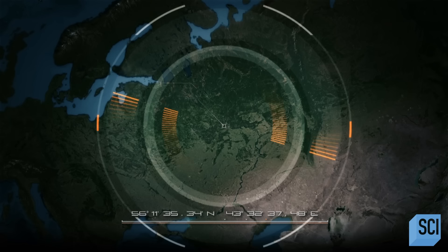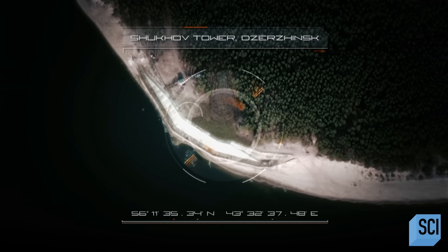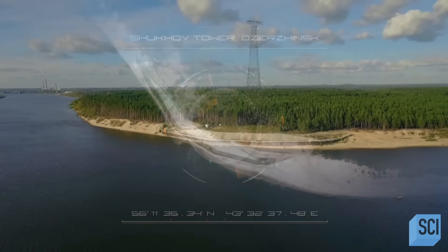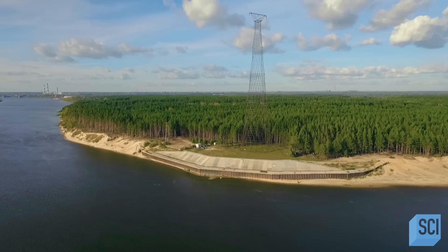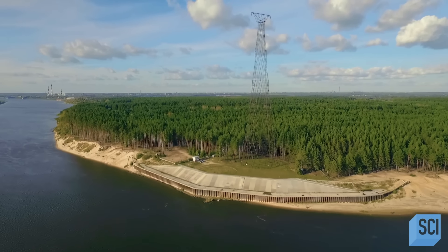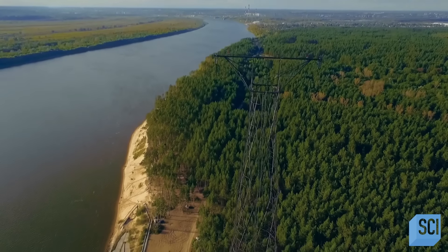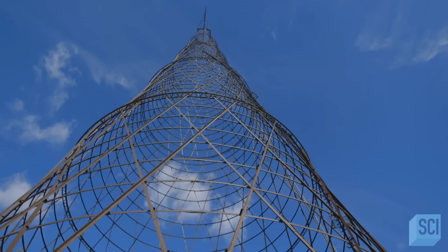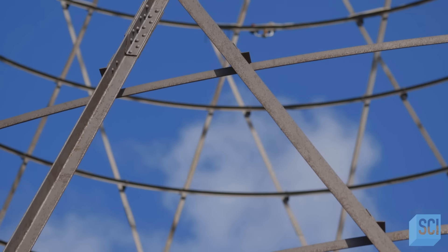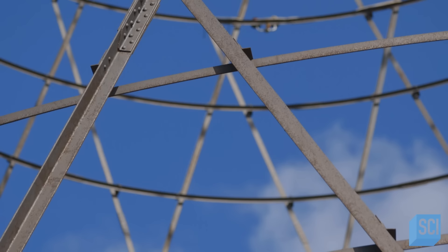Rising above the Oka River in western Russia is a revolutionary engineering landmark. This abandoned tower stands nearly 420 feet high, is only 98 feet wide at its base, and is made entirely out of steel. Despite its massive height and narrow base, this latticework of interwoven steel still stands as a true engineering marvel.